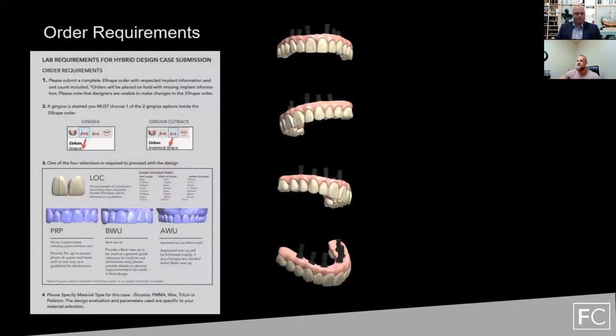As far as order requirements go, we require four things for you to send us a case. Number one: we need a complete 3Shape order — cases need to be set up inside 3Shape with proper implant locations and implant kit; everything needs to be spot-on for it to translate into our system. We don't accept STLs and we don't create orders for this indication.